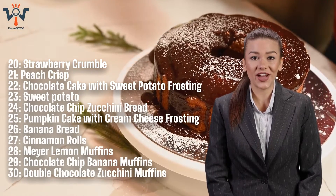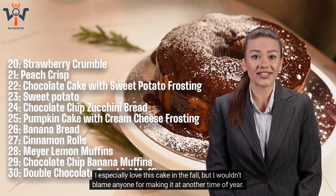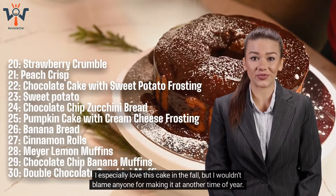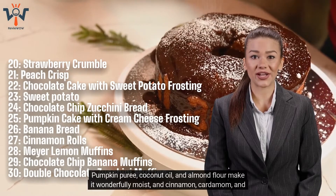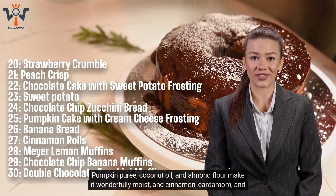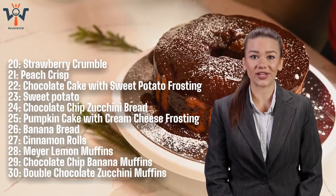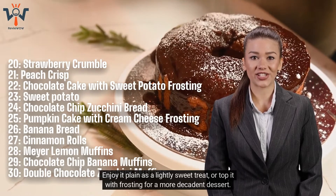Number 25: Pumpkin Cake with Cream Cheese Frosting. I especially love this cake in the fall, but I wouldn't blame anyone for making it at another time of year. Pumpkin puree, coconut oil, and almond flour make it wonderfully moist, and cinnamon, cardamom, and nutmeg fill it with warm, spiced flavor. Enjoy it plain as a lightly sweet treat, or top it with frosting for a more decadent dessert.